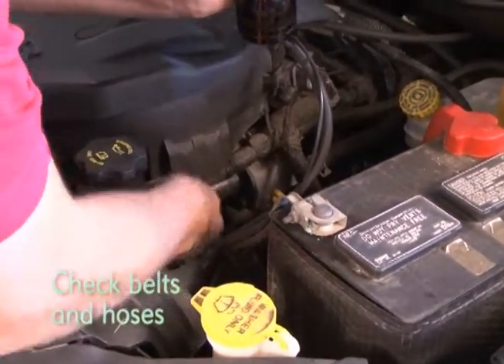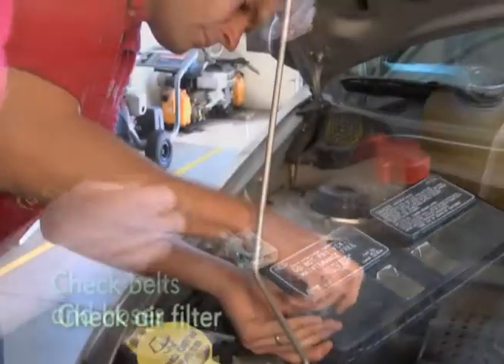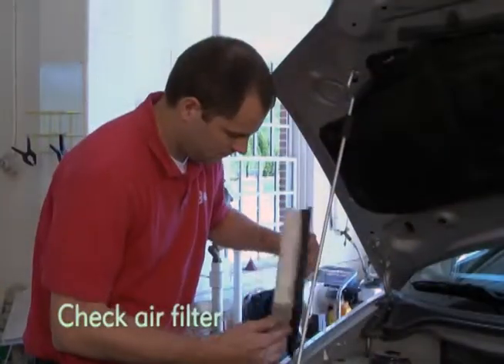Next, check the belts and hoses for cracks or leaks. Check the air filter — a clean air filter is necessary for top engine performance.